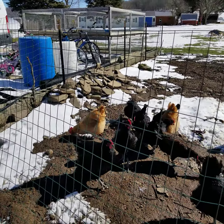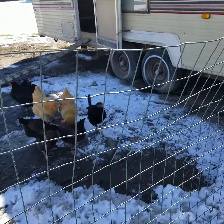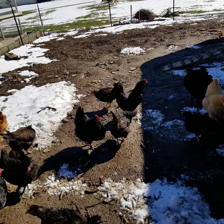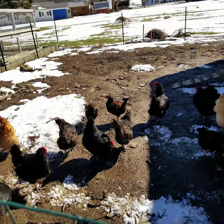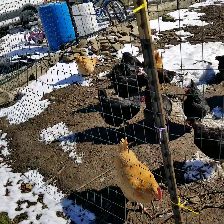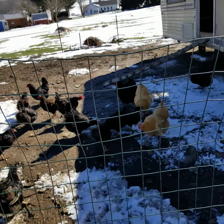Sometimes one or two die, but last time we only had maybe one die after about a week — it just didn't survive for some reason. But look at them, they're cute! Every time I come closer they come running because they know I'm bringing food. You can see the fence here.